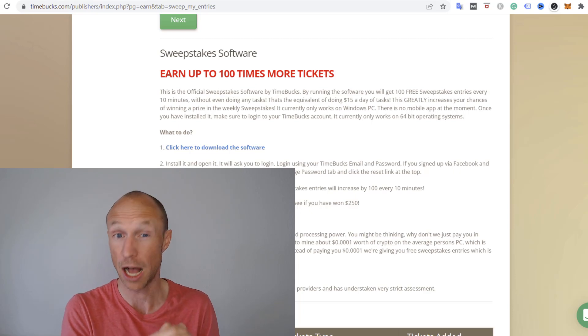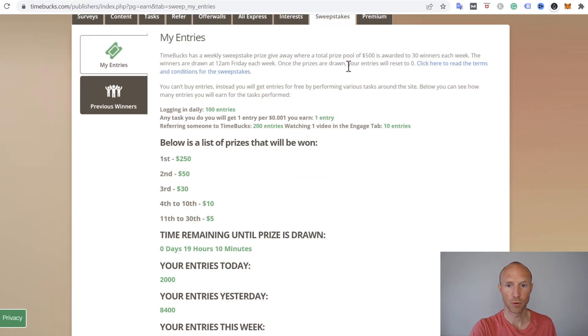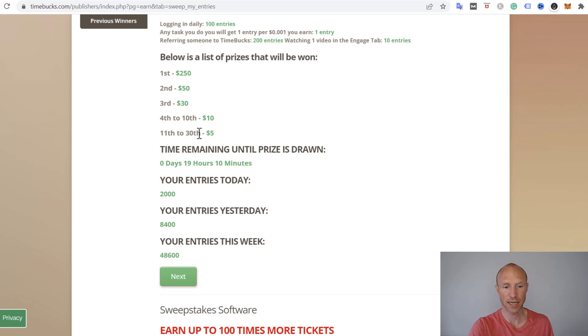How much can you then potentially earn by doing this? By using the sweepstakes mining software you will get these entries, and you will also get entries by using all the other ways to earn on Timebox. Overall, the first prize — and this is a weekly draw — is $250. The total rewards are $500 and there will be 30 winners each week. So even if you don't get first place, you have a chance of getting one of the top 30 spots and winning $5, $10, $30, $50, or $250.